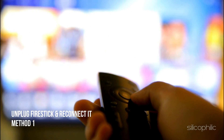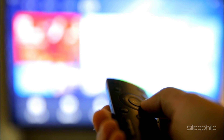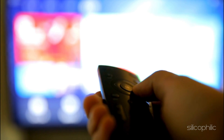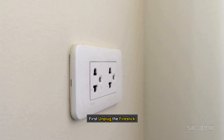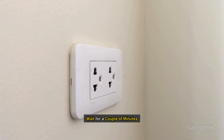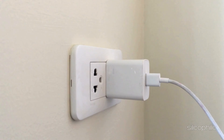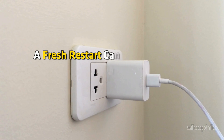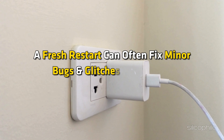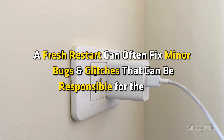Method 1: Unplug the fire stick and reconnect it. When the fire stick is randomly restarting or turning off, first unplug the fire stick, then wait for a couple of minutes, then plug it back again. You can also restart your device. A fresh restart can often fix minor bugs and glitches that can be responsible for the error.